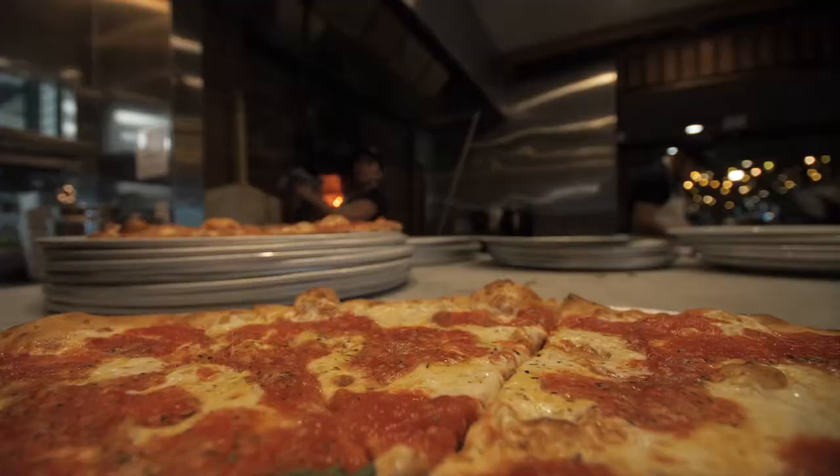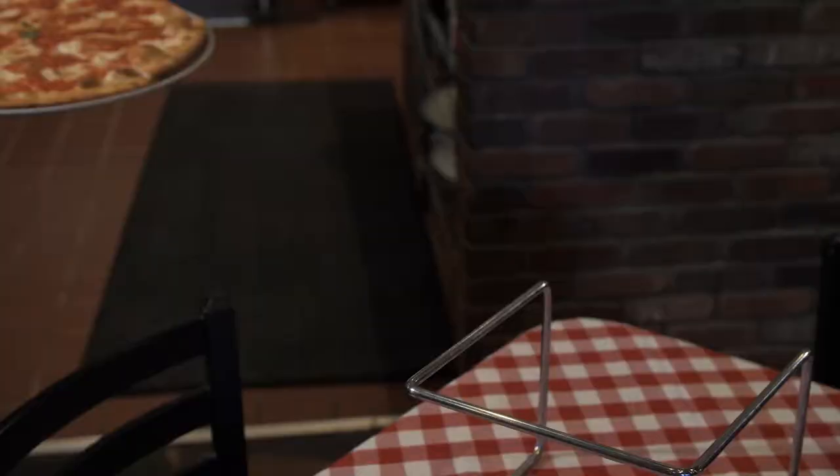This is all about quality, authenticity, and bringing that slice of New York everywhere across the United States.